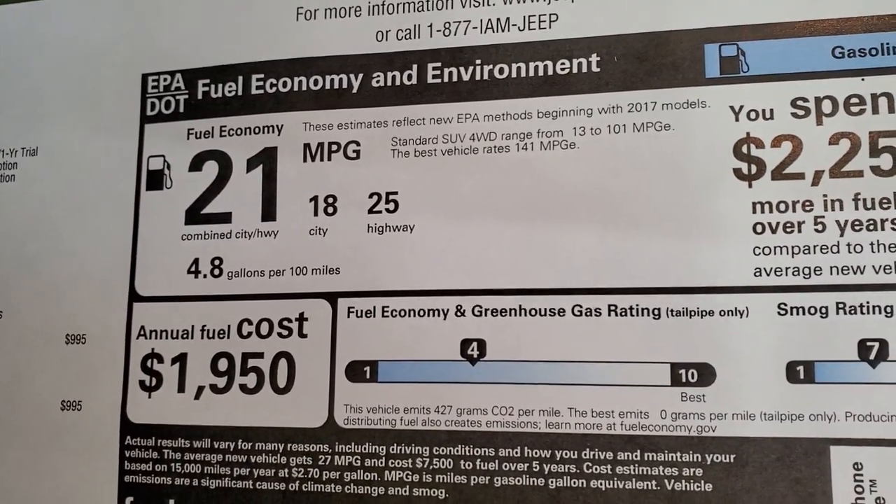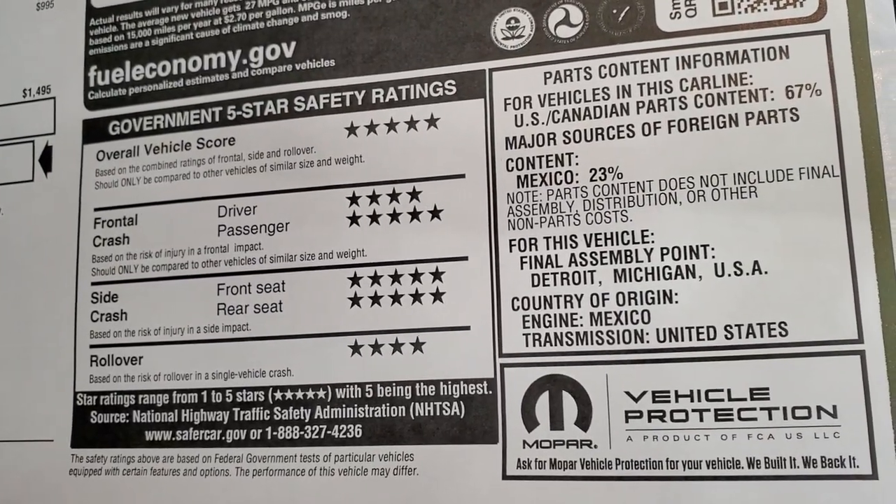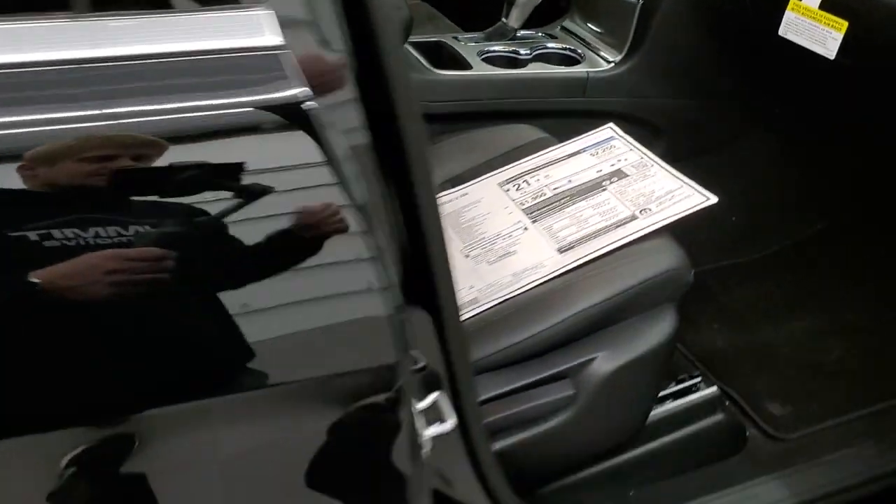MPGs are 25 highway, 18 city, 21 average. The safety ratings on the Grand Cherokees are phenomenal — five and four stars up and down the board. Very, very safe vehicles that you would feel comfortable traveling around with your family.